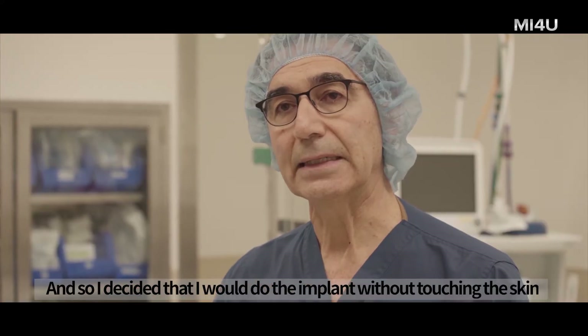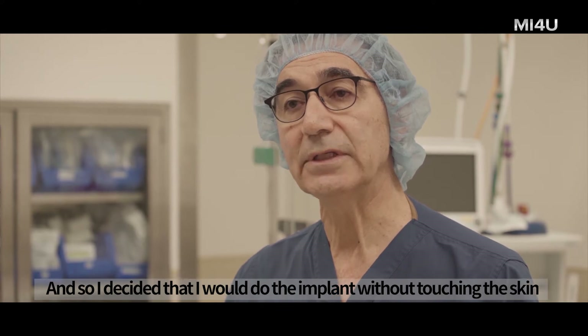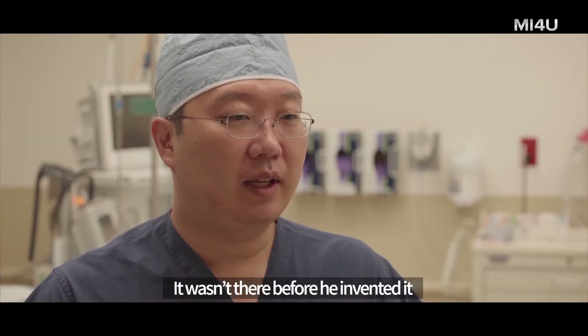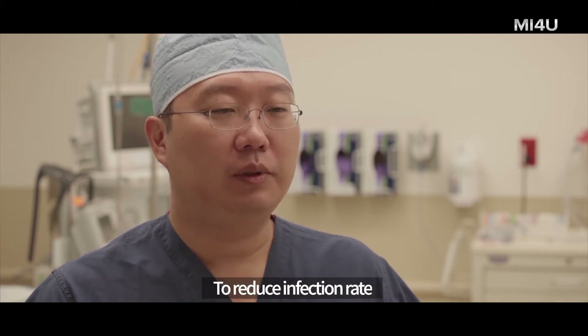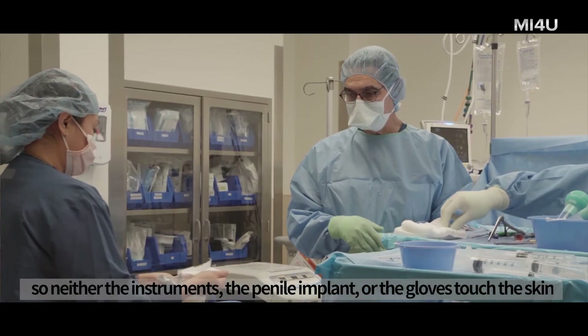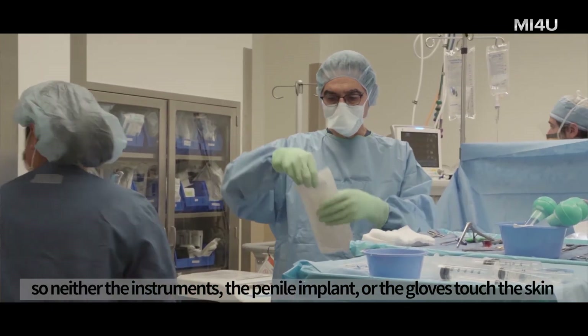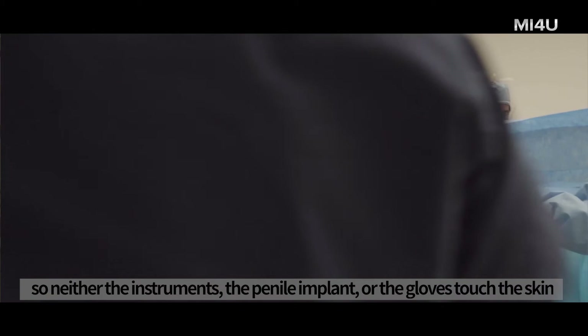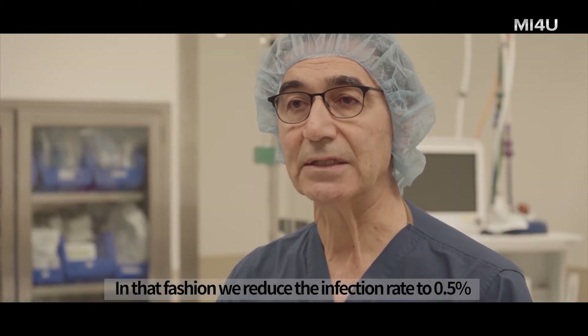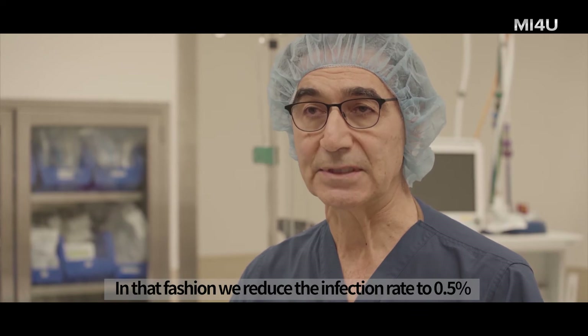It was very difficult to sterilize the patient's skin, so I decided that I would do the implant without touching the skin — that wasn't done before, he invented it — in order to reduce the infection rate. Essentially, we do the surgery without touching the skin, so neither the instruments, the penile implant, nor the gloves touch the skin. In that fashion, we reduced the infection rate to zero point five percent.